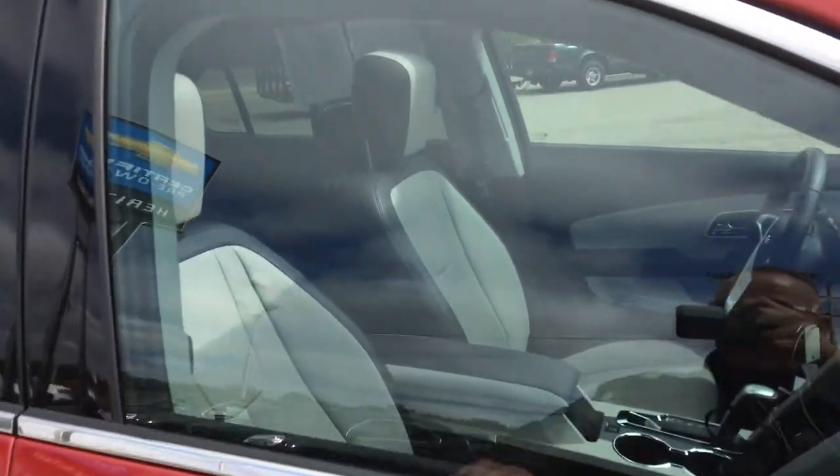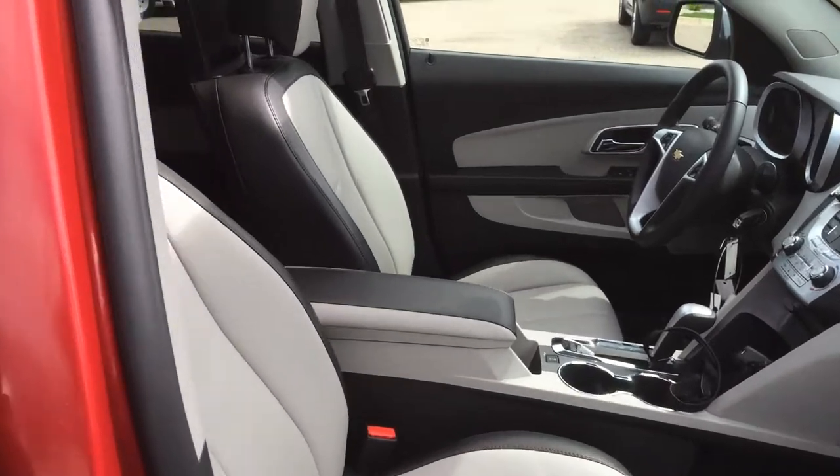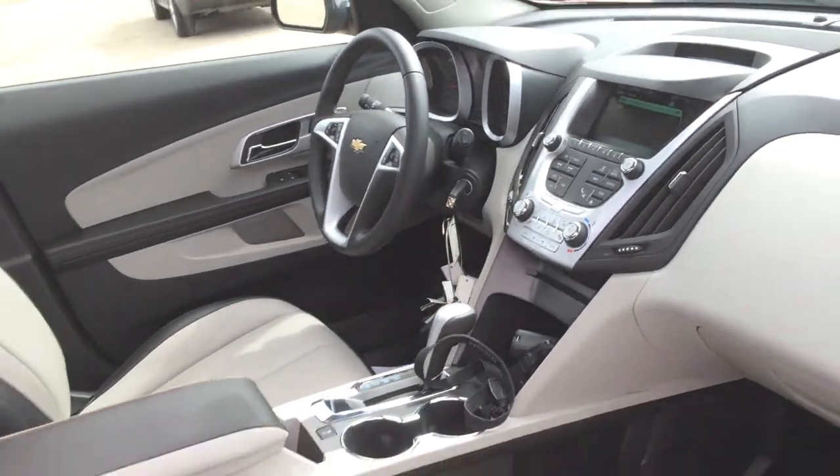It has a power sunroof, navigation system, dual rear DVDs, only 9,000 miles. It's GM certified, like brand spanking new. This is a beautiful vehicle.